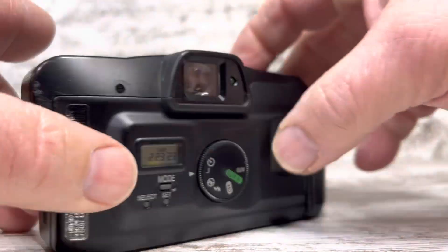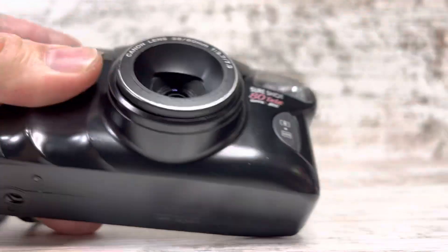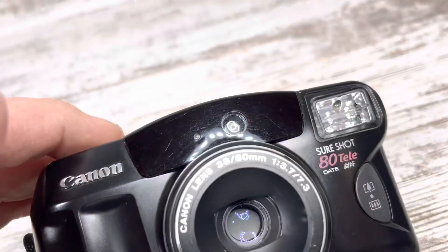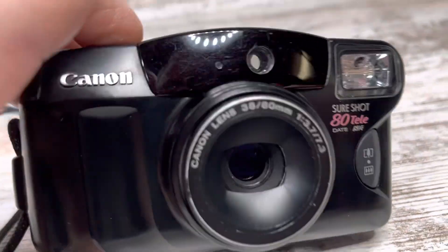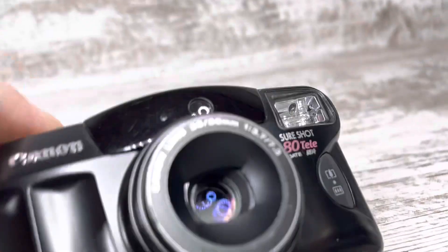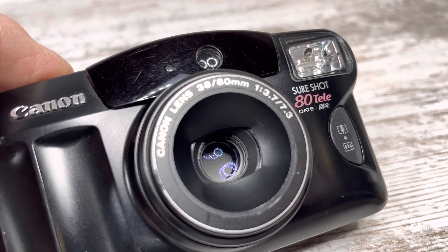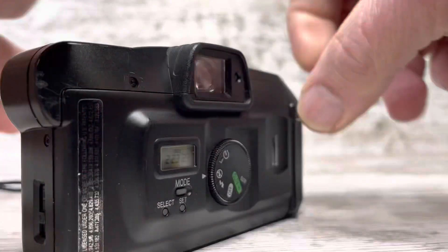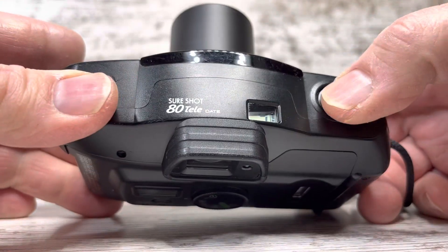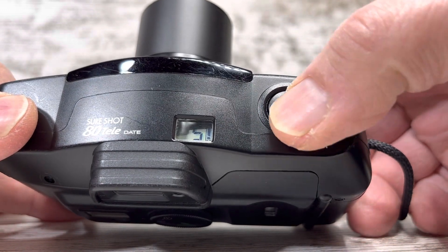That gets the flash out of the way — you can see it, it works. There you go, you can see the shutter fires. And the timer's on — the counter's on four, there's five.